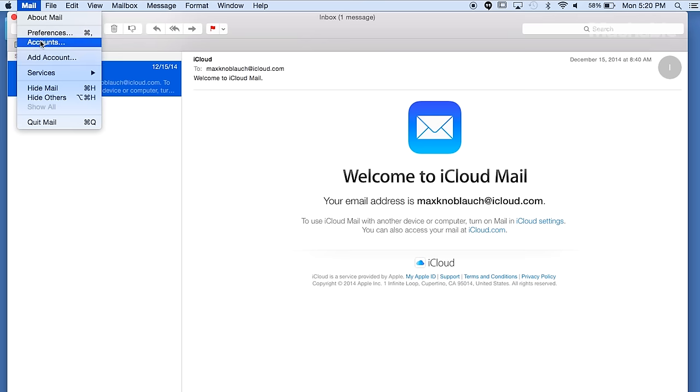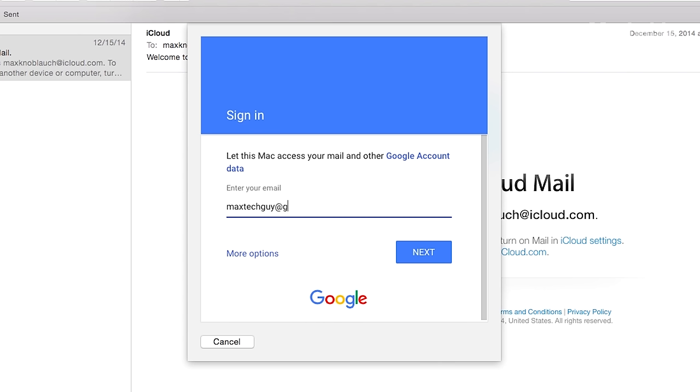So the first cool technology I'm going to show you about Mac is Mail. It's a good email app for emailing if you get a lot of emails like me. Go to File, Import, Mailboxes.